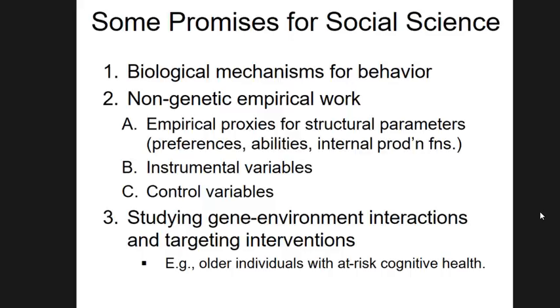We're often very interested in studying gene-environment interactions, or relatedly targeting interventions. Having direct genomic data allows a wider range of study designs and lets you ask questions you couldn't otherwise ask. We could use genomic data to target interventions — for example, if we knew who was going to be at risk of declining cognitive health at older ages, we could advise those people to prepare early.